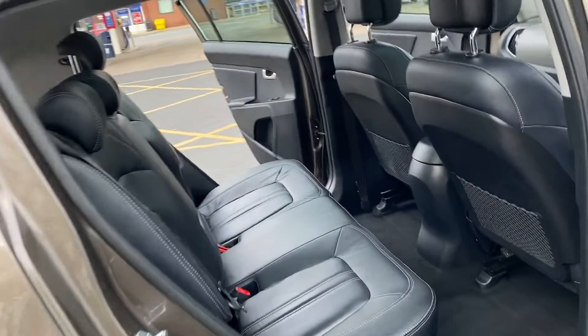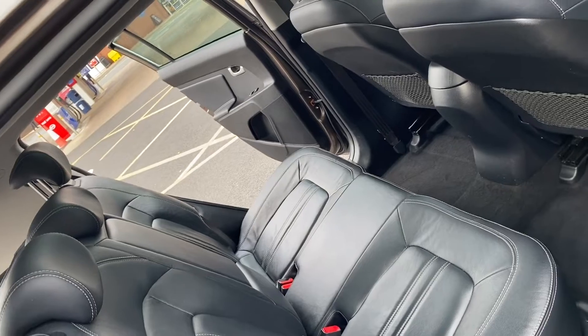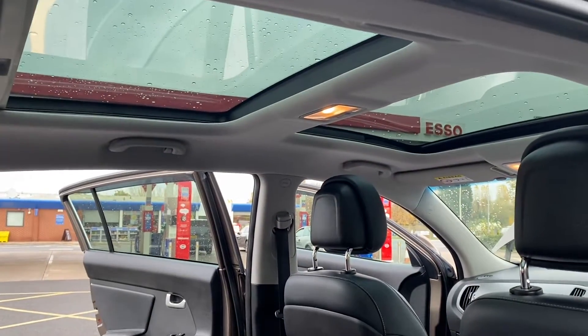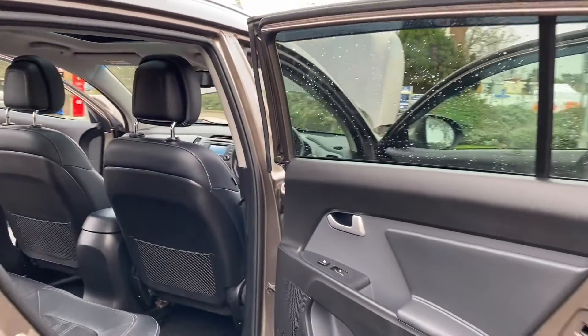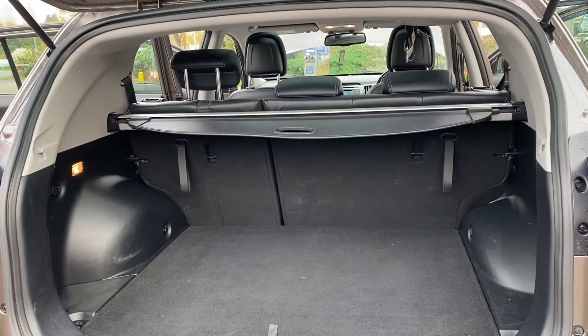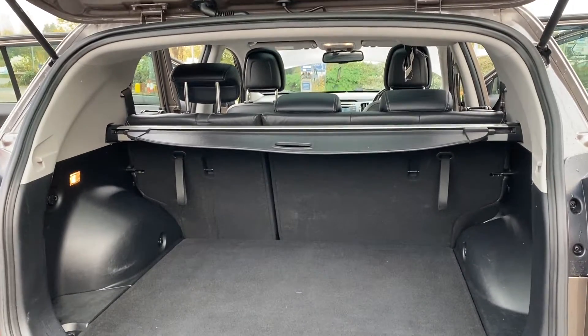Into the rear, where you've got two separate ISOFIX points and three seat belt points. As you can expect with these, you've got a really good sized boot, 60-40 split folding rear seats, and the retractable tonneau cover which is present.